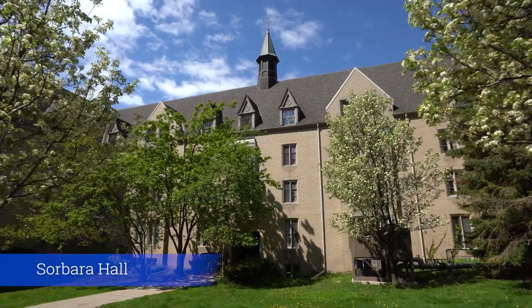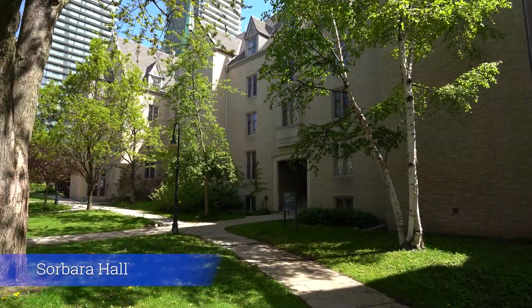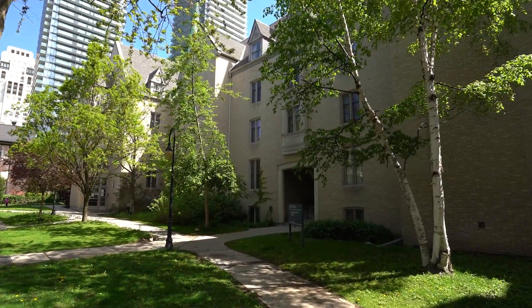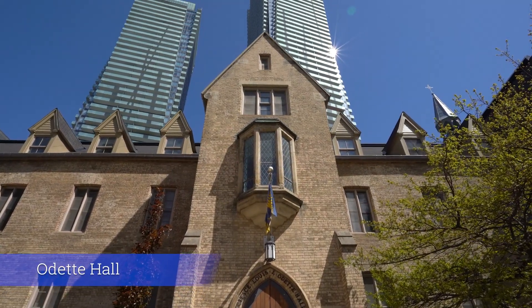Behind me is Sabrera Hall, another one of our residence buildings, which houses both first-year and upper-year communities. Finally, through the arch in Sabrera, we arrive at Odette Hall, home to the Principal's Office, as well as a few other departments.